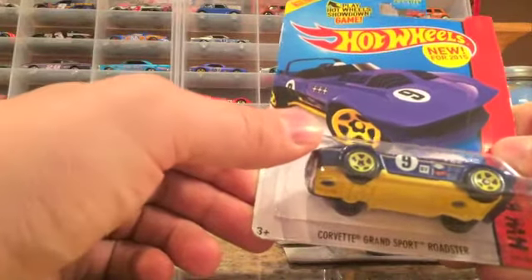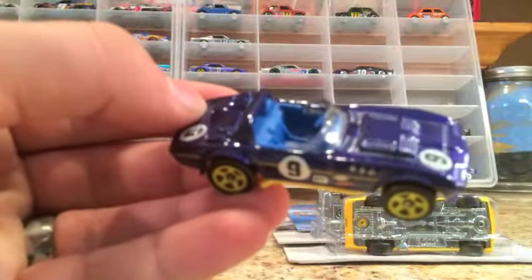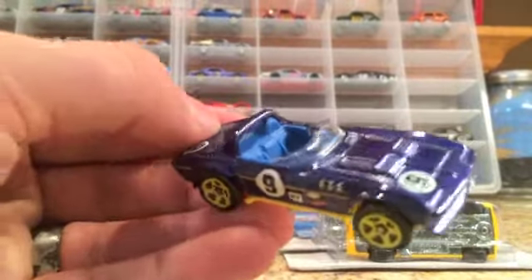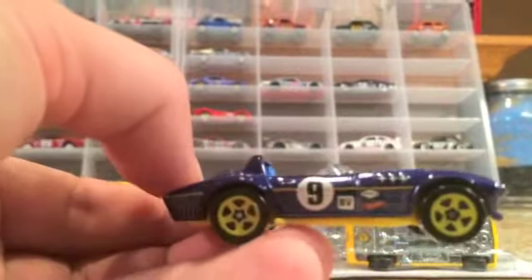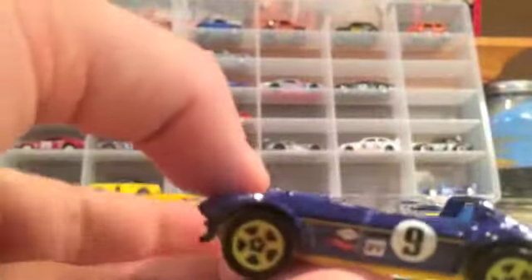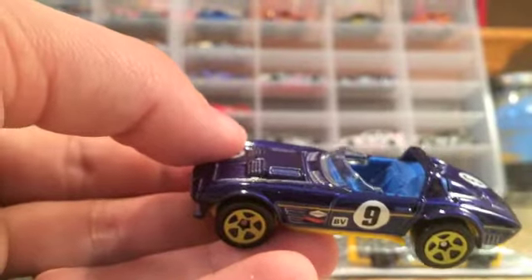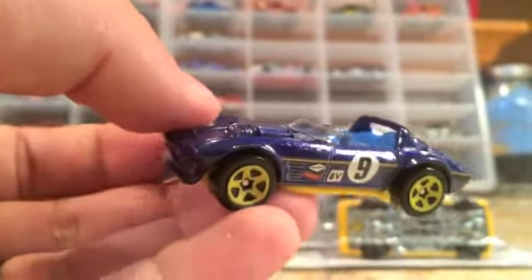This one is a 2015 Corvette Grand Sport Roadster. You guys have probably already seen this, but I think it's cool so it will be a perfect fit for my road racing case. Anything with numbers and cool little tampos on it — this has a cool almost purple-blue color to it. It's pretty neat, I love it.